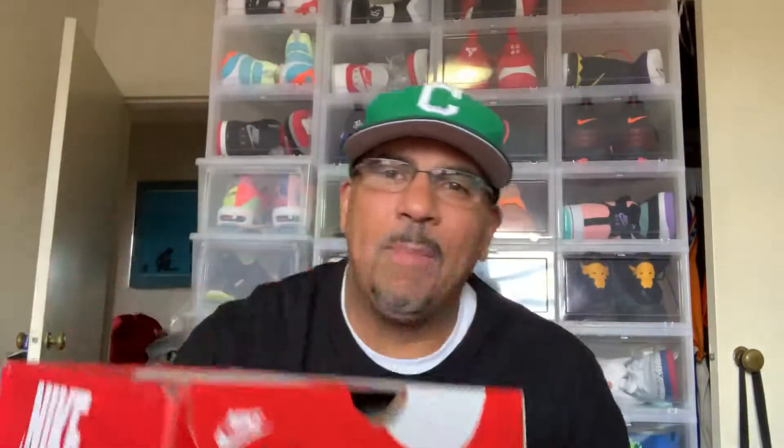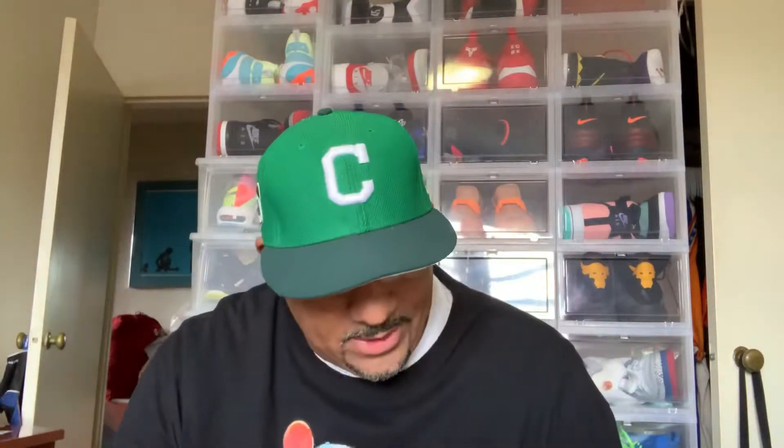Opening day at 10 a.m. when they usually come out, most of the time they'll restock certain things, and this is one of the ones that they did restock. After I saw the restock on this I jumped on it and was able to grab a pair, so here we go.